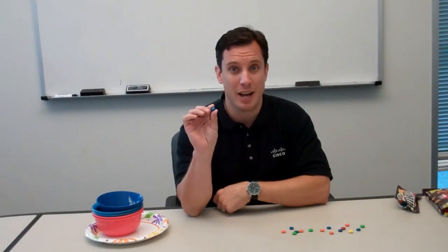Hi, this is Brian Gracely with Cisco Data Center Solution Marketing. Today we're going to talk about virtualization. The challenge with virtualization is it's kind of hard sometimes to conceptualize or visualize what a virtual machine looks like. So instead of talking about VMs, we're going to talk about M&Ms.